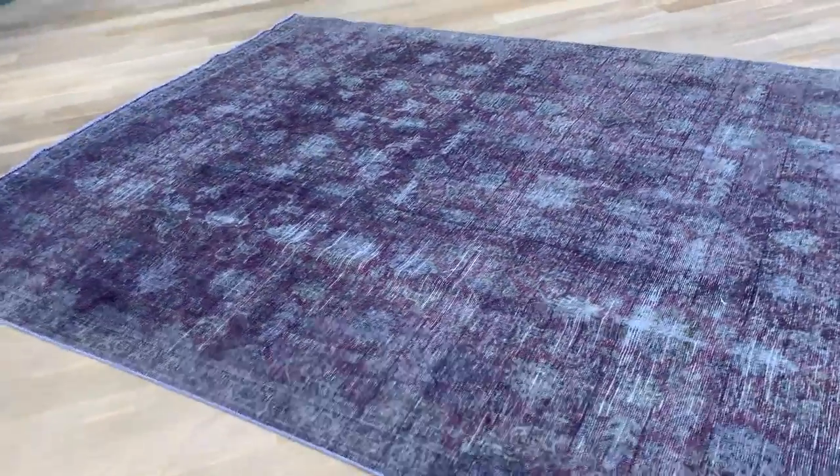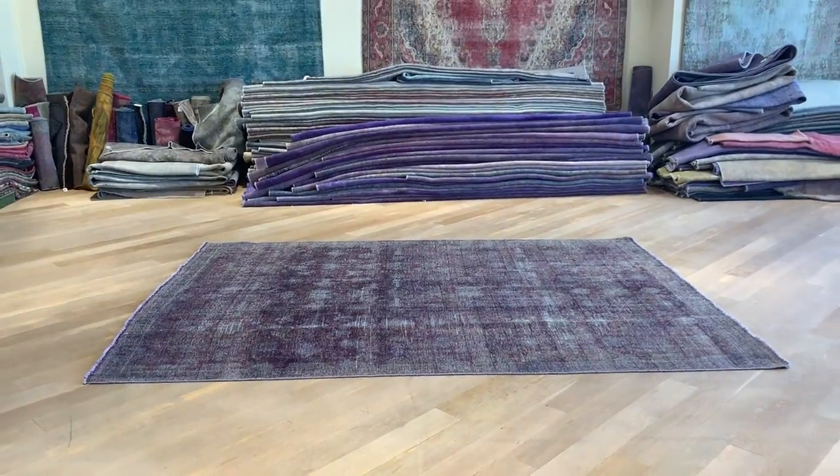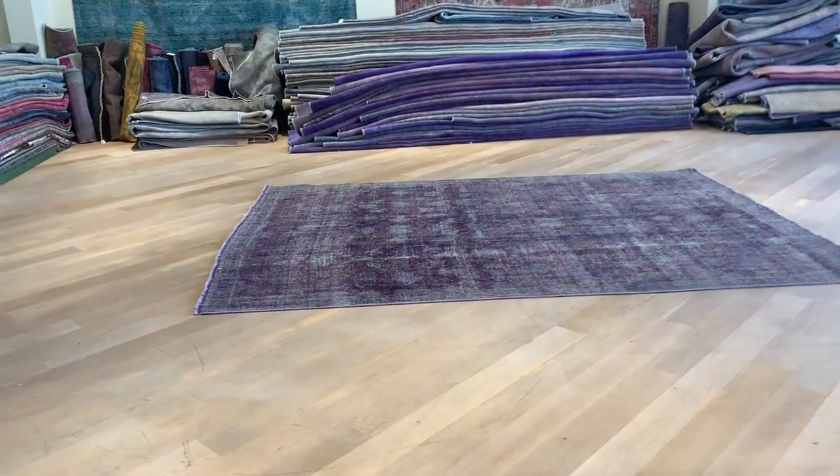Sorry about the background noise, but it's a very hot day in Athens, Greece, so we've got the shop windows open. The best way to show the colors correctly is from this angle today. For some reason, every day is from a different angle.